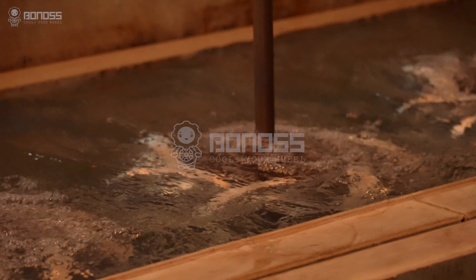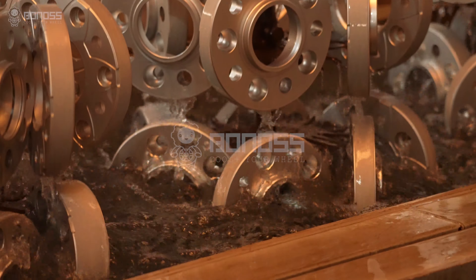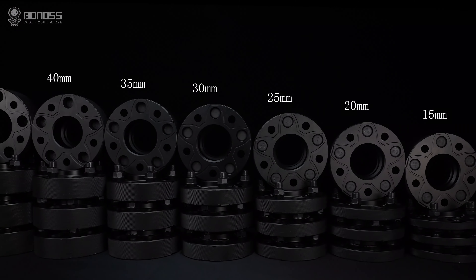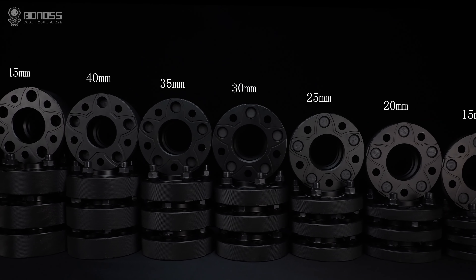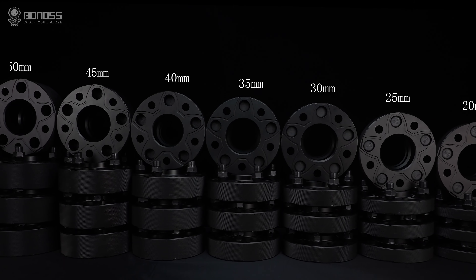Black hard anodized: the wheel spacers' surface is black hard anodized, making them more durable and corrosion resistant, resulting in a longer service life. At present, Bonoss wheel spacers have a thickness ranging from 1.5mm to 15mm for choosing.